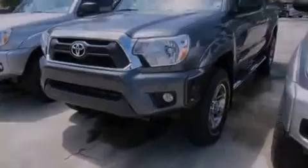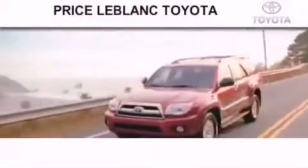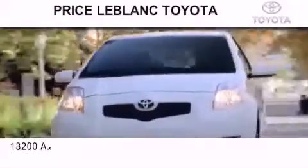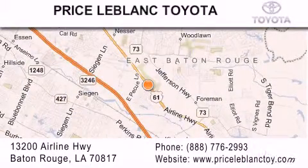We invite you to contact us today to learn more about this vehicle. Thank you for shopping at Price LeBlanc Toyota Scion, conveniently located at 13200 Airline Highway in Baton Rouge.